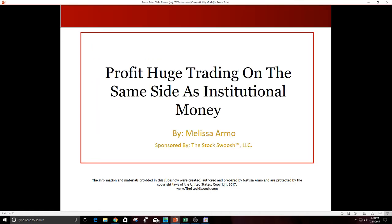Welcome everyone. Thank you so much, Kathy, for having me here tonight. My name is Melissa Armo, and I own a company called The Stock Swoosh. Today I'm going to talk about how you, as an individual trader, can profit hugely by trading on the same side as institutional money.